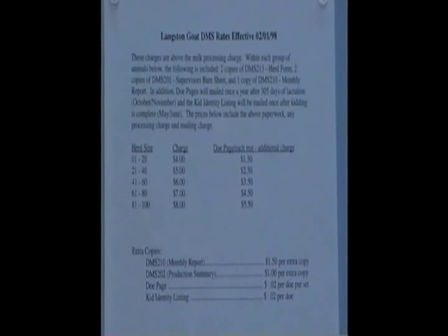That varies from herd to herd, so whenever the kidding is finished is when the kid identity listing will be sent out. If there are any additions — like if you always want to receive a DO page — we will have to charge for the processing of the paperwork, which means printing the paper, the cost of the paper, and mailing the additional papers to you. If there are any extra copies, the same applies: we have to cover printer charges, mailing charges, and student help.